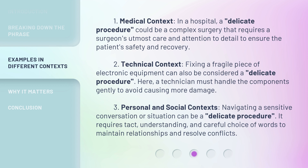Third, in personal and social contexts, navigating a sensitive conversation or situation can be a delicate procedure. It requires tact, understanding, and careful choice of words to maintain relationships and resolve conflicts.